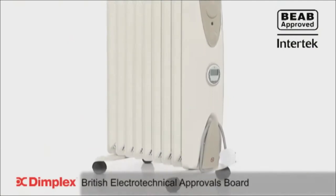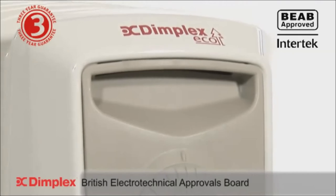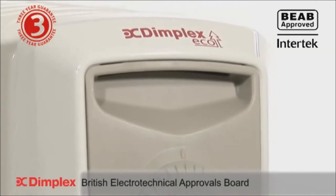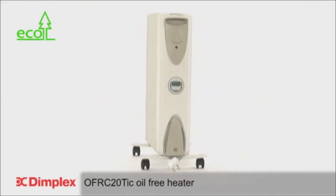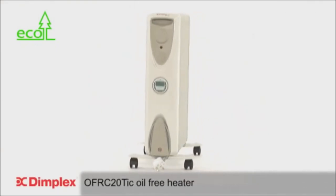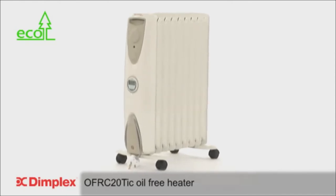The 2kW OFRC20 TIC offers safety, quality and peace of mind you would expect from Dimplex, and meets stringent CE and BEAB approvals, supported by a 3-year guarantee. The revolutionary 2kW OFRC20 TIC oil-free heater from Dimplex — where others try, we deliver!